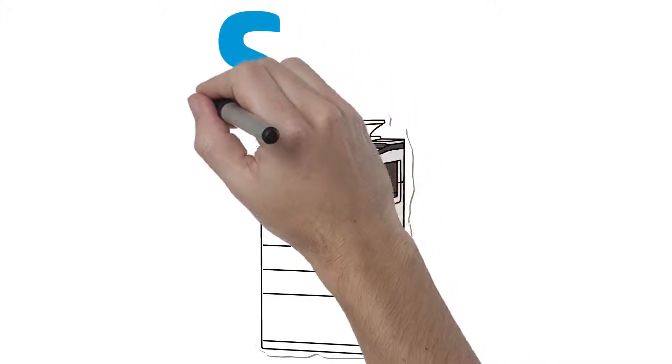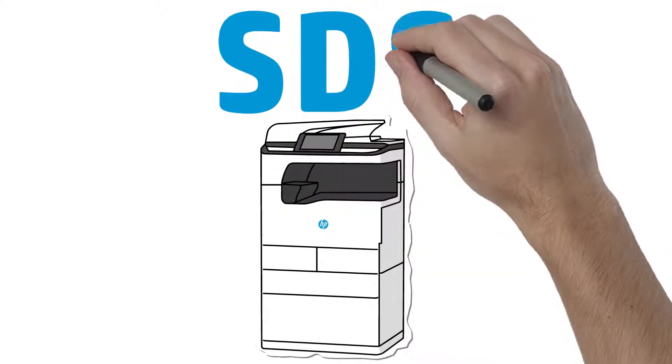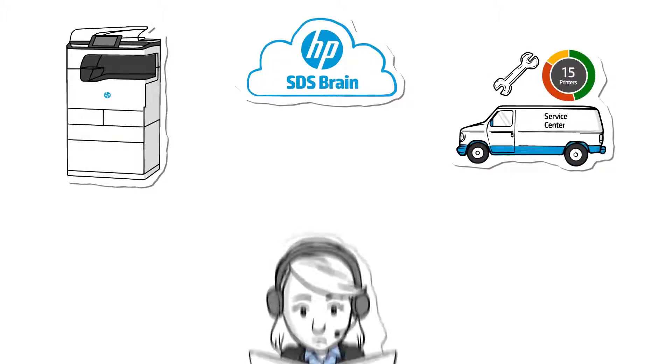While dramatically improving first-time fix rates, customer satisfaction, and profitability — we call it Smart Device Services. SDS integrates into the partner's current ecosystem and multi-vendor tool sets. No new hardware or software to buy or install, no additional training costs or costly IT investment.